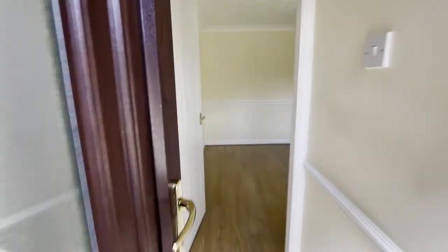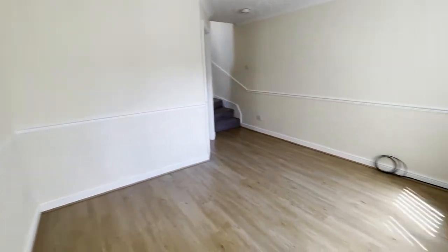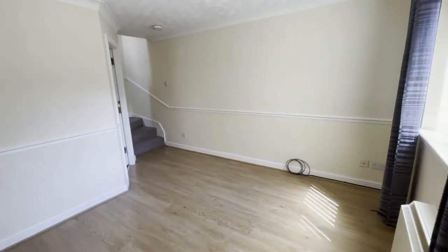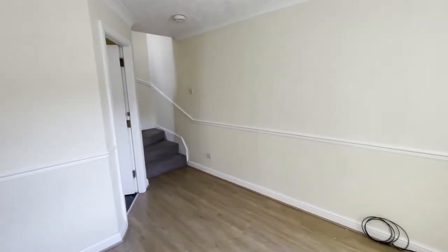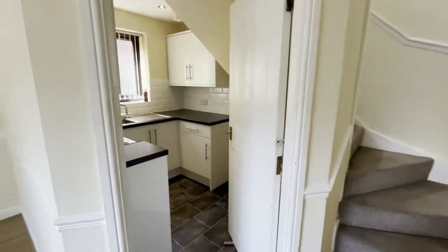This one-bedroom rental flat is situated off the High Street in Shotton. You walk into a large living area with a modern kitchen off the side. The kitchen includes a freestanding electric cooker.